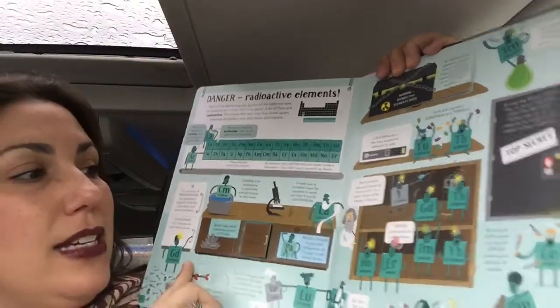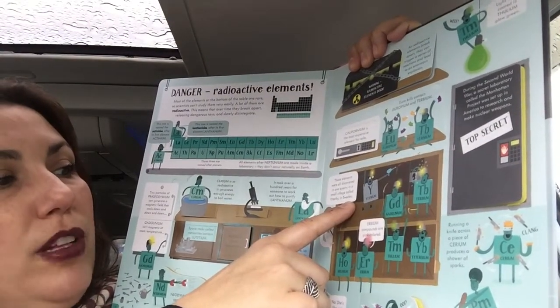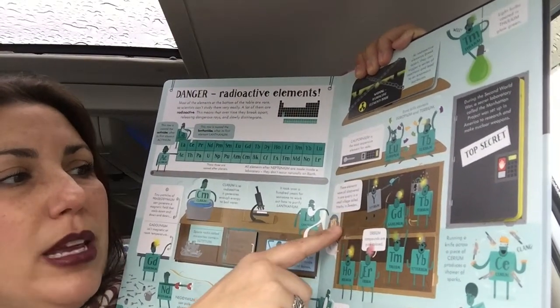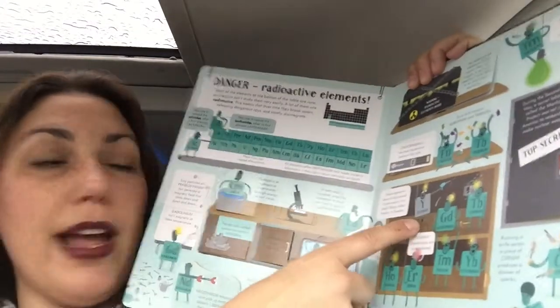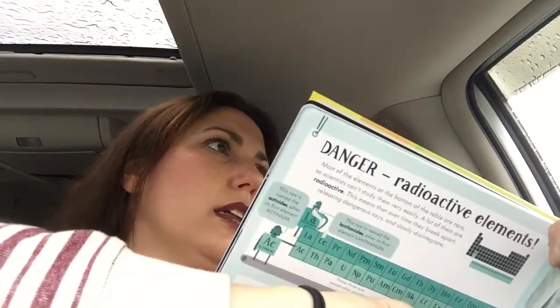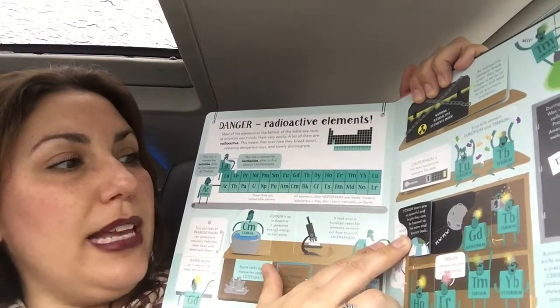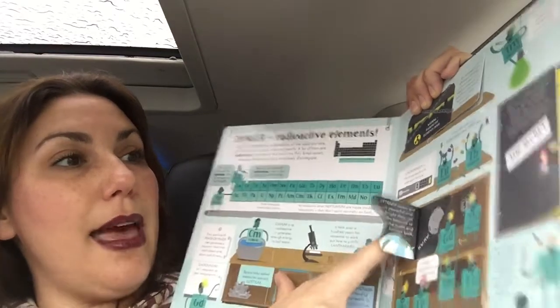Then finally it talks about the radioactive elements. These elements were all discovered in one quarry in a small village called Ytterby in Sweden — and that's why it's called yttrium, which I never knew. Yttrium lasers are so powerful and bright, they can be beamed to the moon and bounce back.